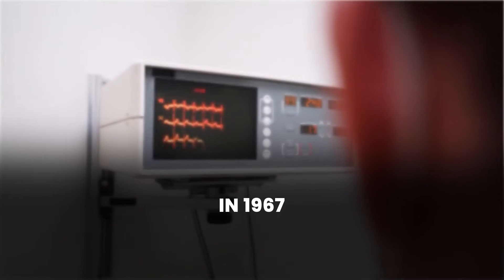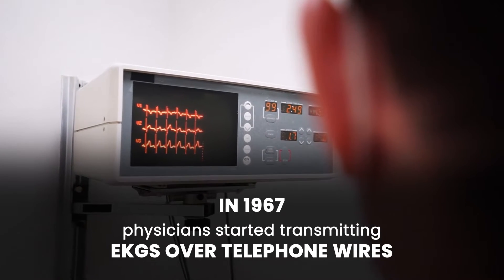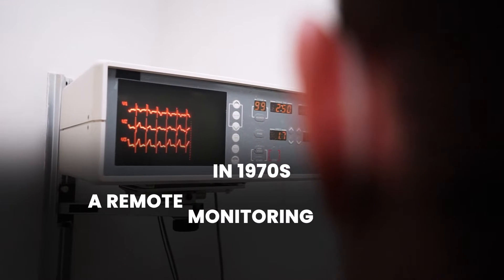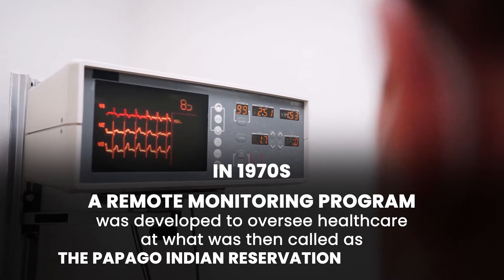Did you know in 1967 physicians started transmitting EKGs over telephone wires? In the 1970s, a remote monitoring program was developed to oversee healthcare at what was then called the Papago Indian Reservation in Arizona.